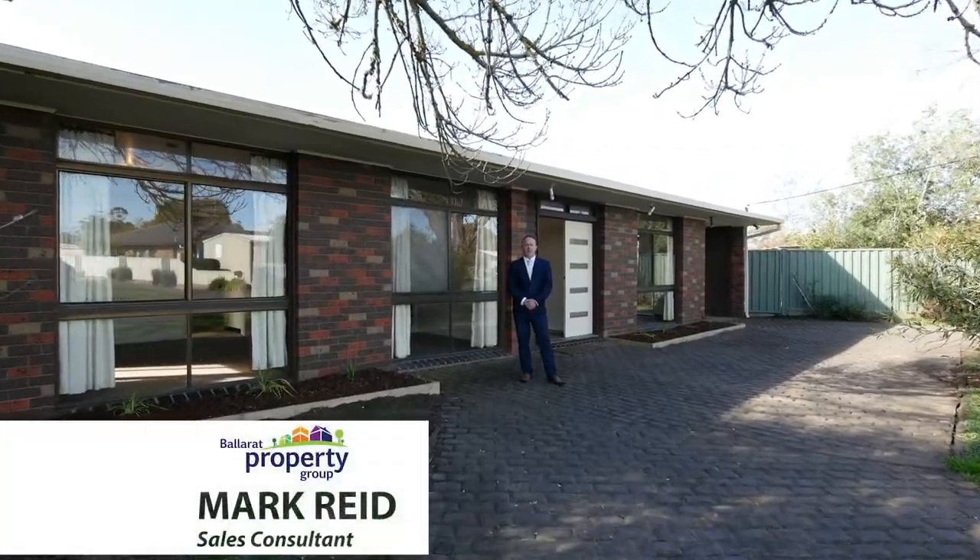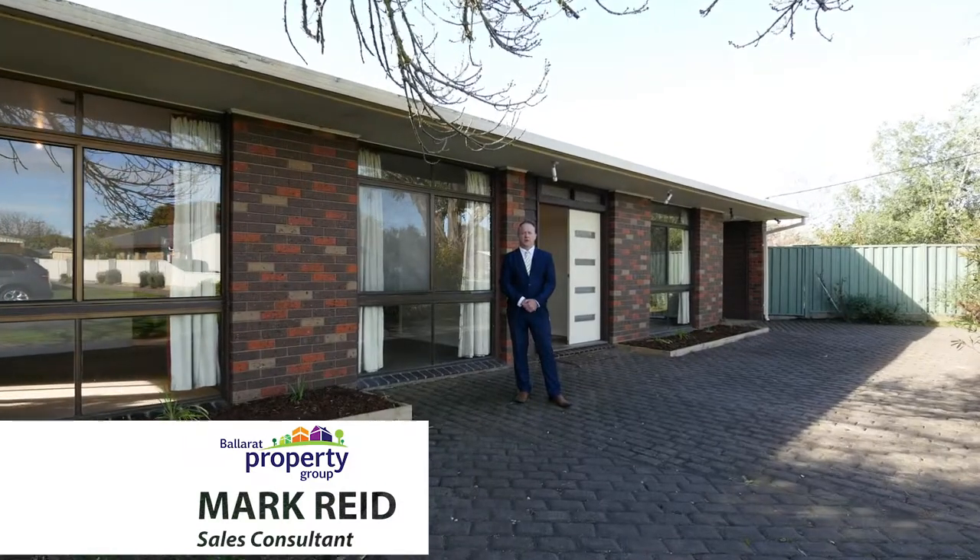Hi, I'm Mark Reid from Ballarat Property Group, and welcome to 22 Guarana Drive, Delacombe. On offer today we have this fantastic four bedroom home, perfect for first home buyers and investors. Let's take a look inside.